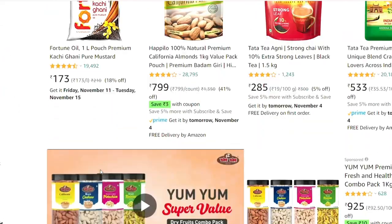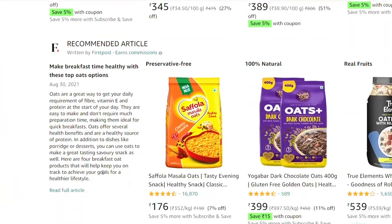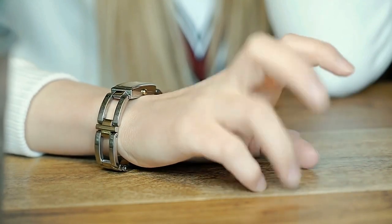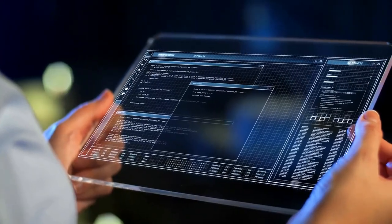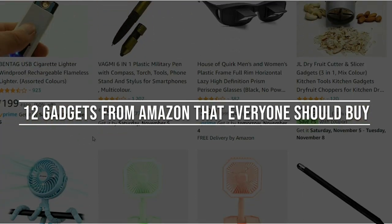In addition to groceries and electronics, Amazon allows you to purchase top-rated items you didn't know you needed. Every one of us is a high-tech aficionado waiting to buy every product that will make our life easier and make us feel cooler. Today we will show 12 gadgets from Amazon that everyone should buy.